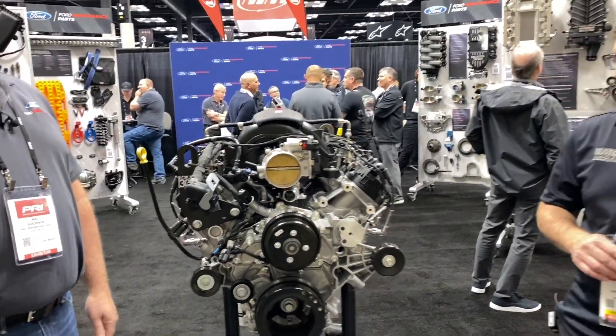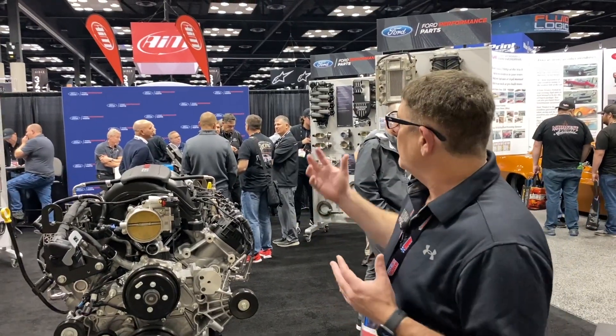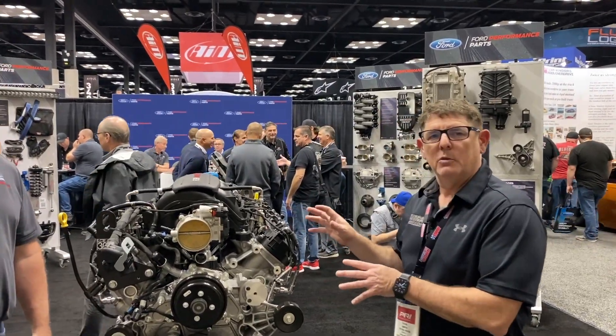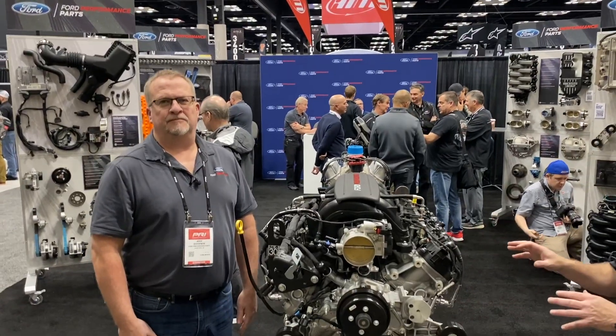Hey guys, welcome back to the Rev & Evan channel. We're at the PRI show in Indianapolis, Indiana, and we're in the Ford Performance booth. We got some neat stuff to show you. Breaking news — we're giving you the first look at the Megazilla 7.3 crate engine.